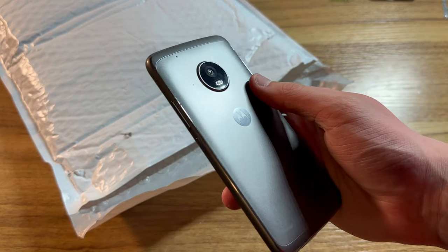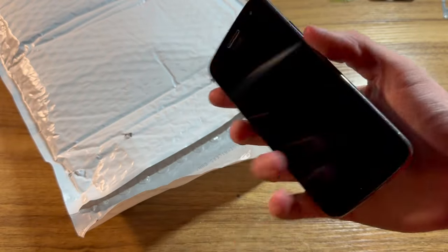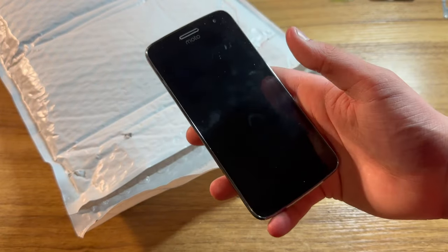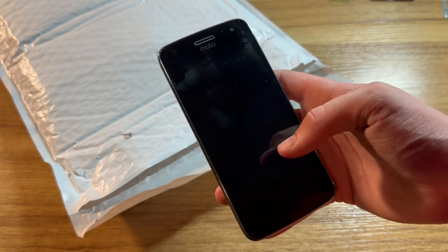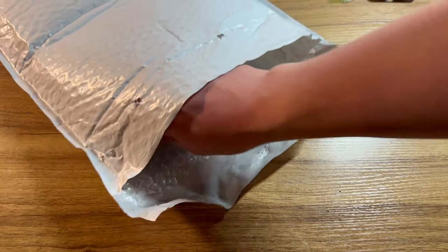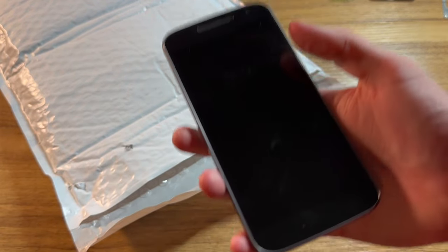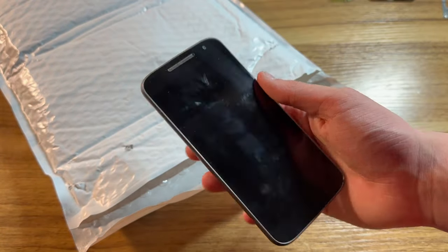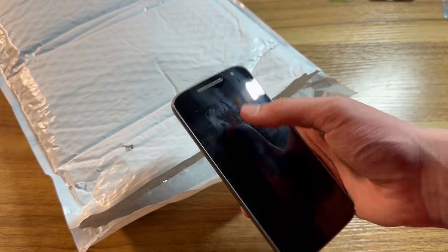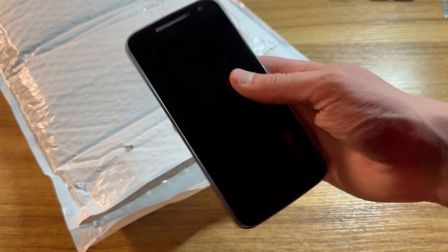Here we have a Moto G something — I don't know anything about Androids, and it's very rare I even show them on this channel. But this one is completely unlocked from what I remember, and we'll just have to see what it is when I get to it. Here we have another Moto G something — this one is Google locked, but I believe I can bypass it.